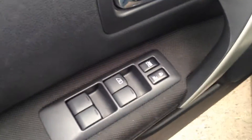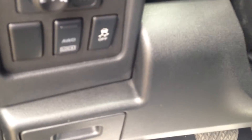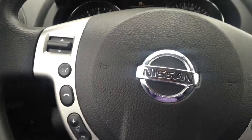Jumping in the front seat here for you. Power locks, power windows, power mirrors. You've got your all-wheel drive lock as well as your traction control right down there. Bluetooth and audio controls, as well as your cruise controls right on the steering wheel — very nice and safe to have.